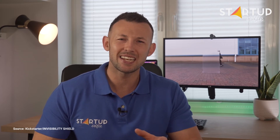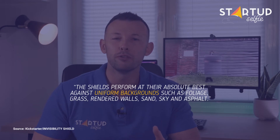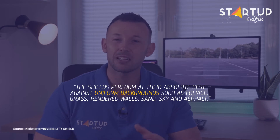Invisibility Shield Co. says that the shields perform at their absolute best against a uniform background such as foliage, grass, rendered walls, sand, sky, and asphalt.